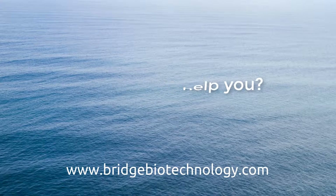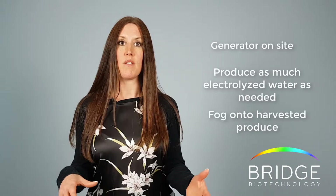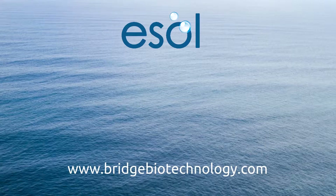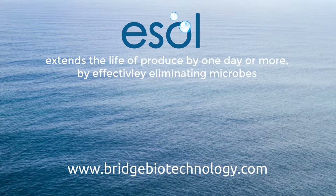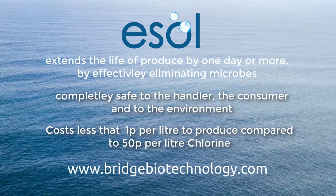So how can we help you? Our generators allow producers to have their own generator on site, producing e-soil — electrolyzed water — and fog it onto the harvested produce. E-soil extends the life of produce by one day or more by effectively eliminating microbes. E-soil is completely safe to the handler, the consumer, and to the environment. And e-soil costs less than one pence per litre to produce, compared to 50 pence per litre for chlorine.